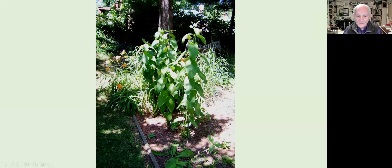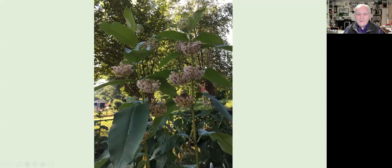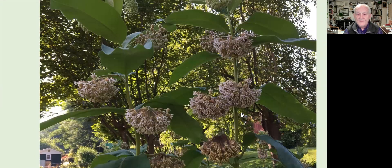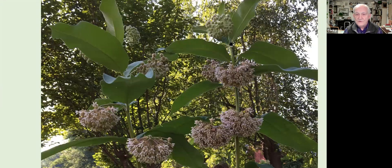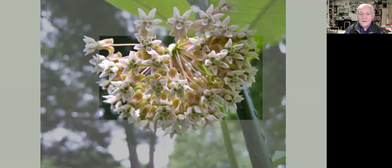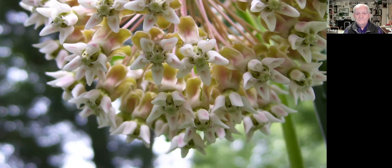By late spring and early summer these plants get really tall — five to six feet — with big leaves. They grow nice drooping clusters of flowers, with the lower ones open and upper buds still closed. They are very numerous, very pretty, and extremely fragrant. Up close you can see they're quite a beautiful flower.